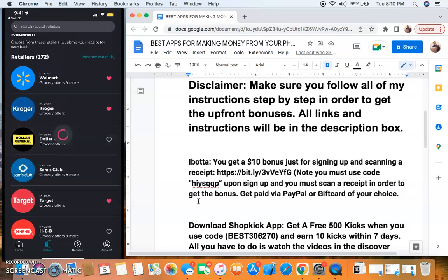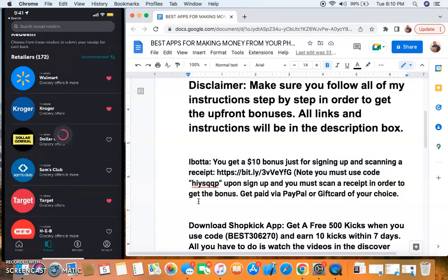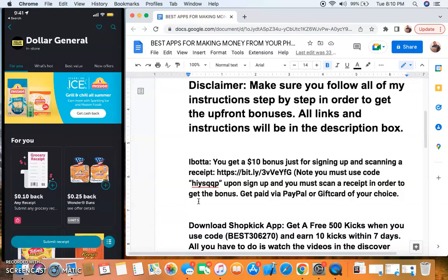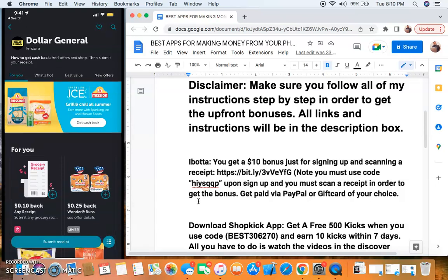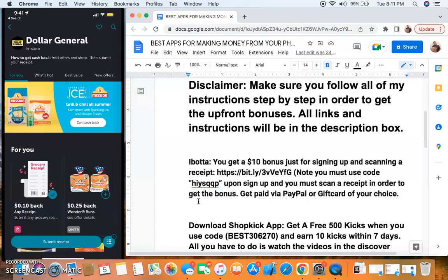Go to Dollar General - I'm going to show you exactly what I'm talking about. You must be new to iBotto, and you must go through my link and use my code in order to get that $10 bonus. This $10 bonus will be in your balance ready for you. In order to get that $10 bonus, you have to redeem your first offer per the referral link instructions. Once you redeem your first offer, you get that $10 bonus. You just add the receipt, close and add offer, submit the receipt, they're going to ask you to scan it, and once you scan that receipt, you should get your $10 bonus.